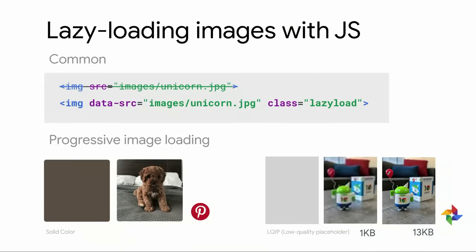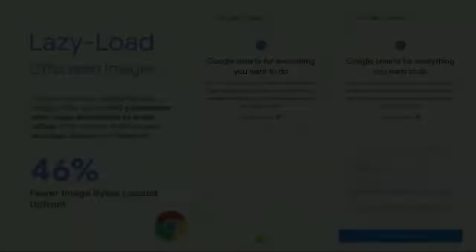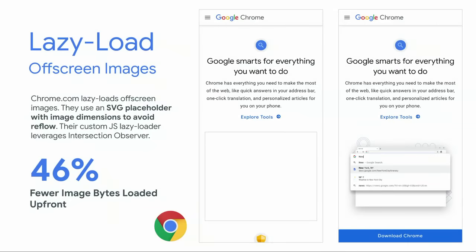Luckily, there are plenty of JavaScript libraries available for lazy loading today, like lazysizes or React lazy load. These typically work by specifying a data-src instead of src, along with a class, and the library upgrades your data-src to src once the image comes into view. You can build on this with patterns like optimizing perceived performance and minimizing reflow, to let users know something is happening as images are fetched.